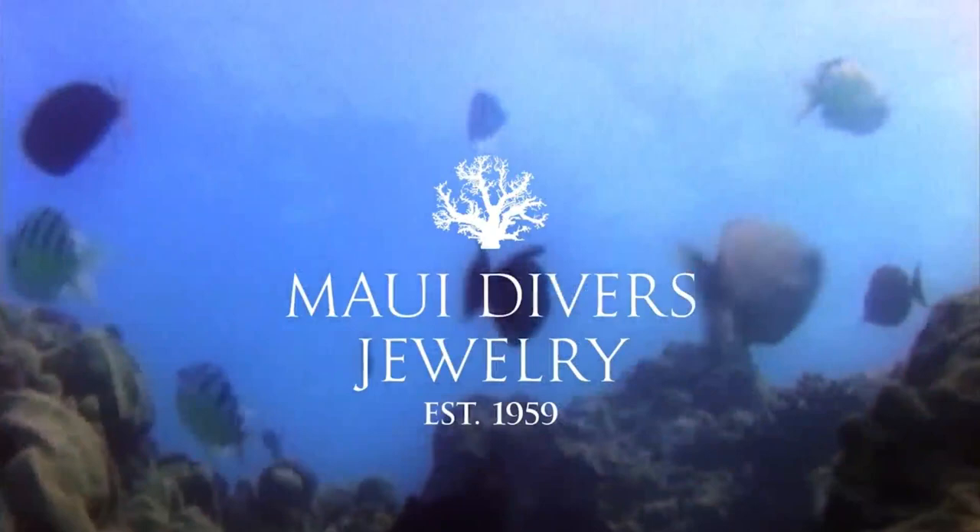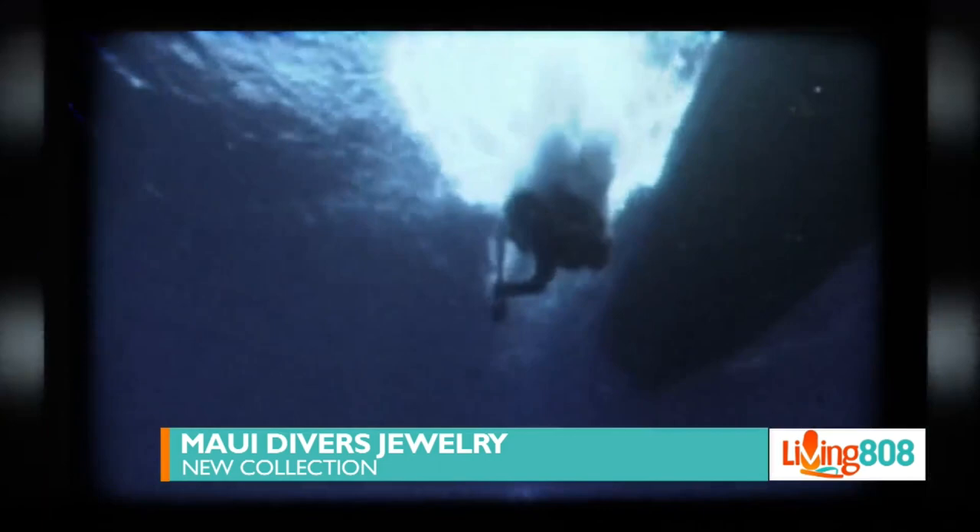Speaking of news, we got some exciting ones because Maui Divers is announcing today that they are unveiling their newest collection entitled Maui Reefs. This is inspired by Hawaii's ocean, coral reefs, and native sea animals to our islands.